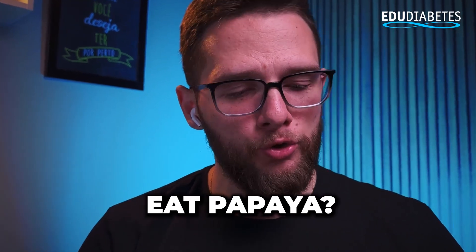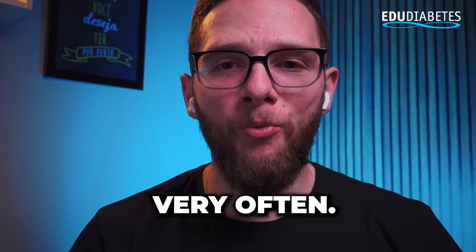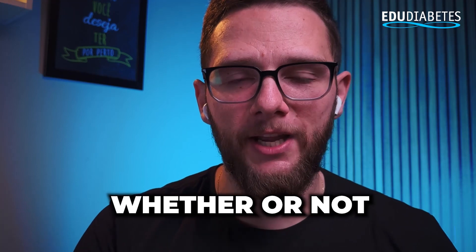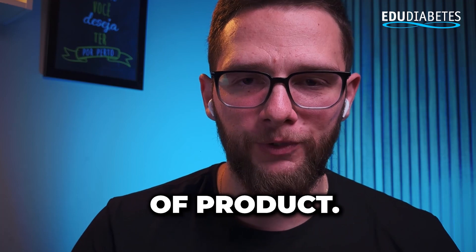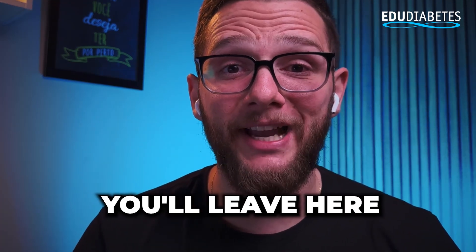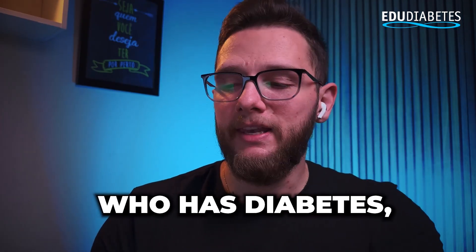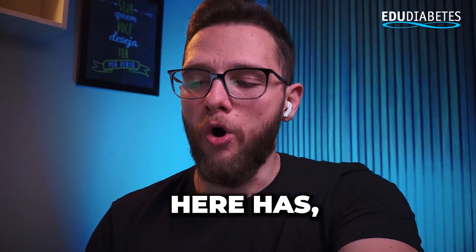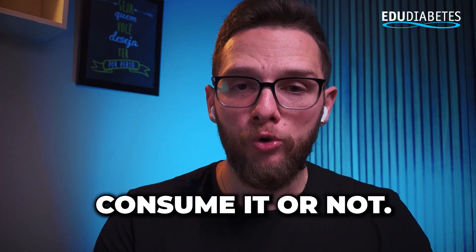Can anyone with diabetes eat papaya? This is a question I receive very often. In this week's video, we will evaluate the nutritional table and tell you whether or not those diagnosed with diabetes can consume this product. In this week's episode of Who Has Diabetes, we're going to evaluate the papaya that our little friend here has, and talk about whether you can consume it or not.